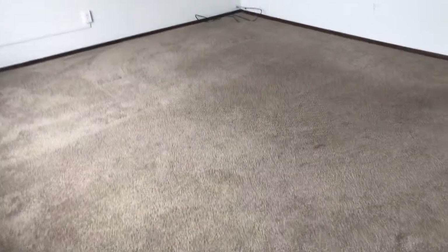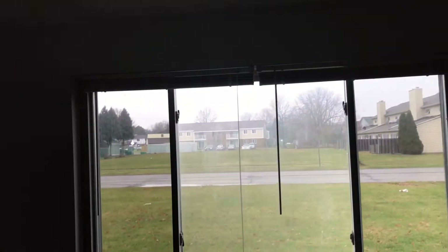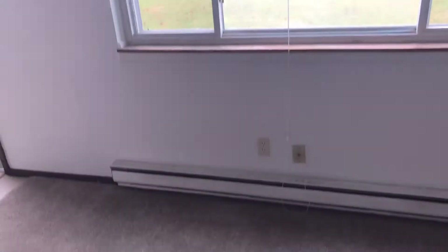Have the carpet cleaned. I paint the living room, put new blinds up. Screens have holes in them — repair the screen. I'm going to have the kitchen.